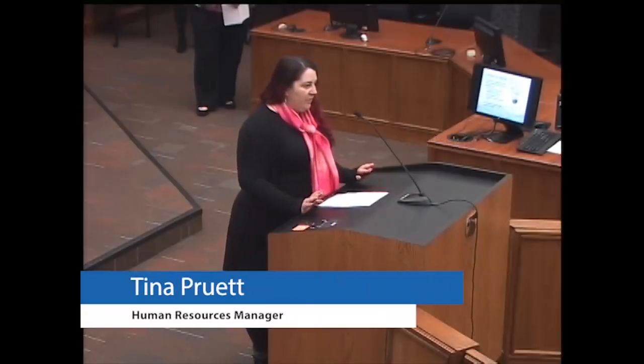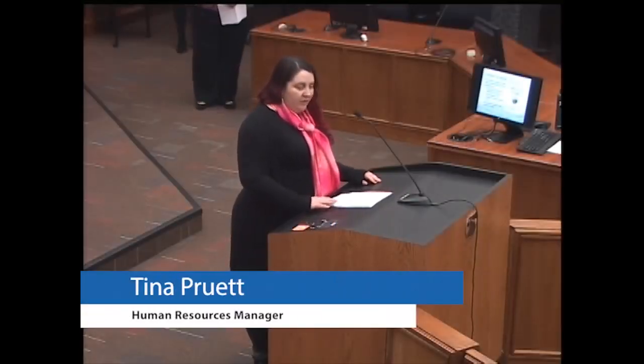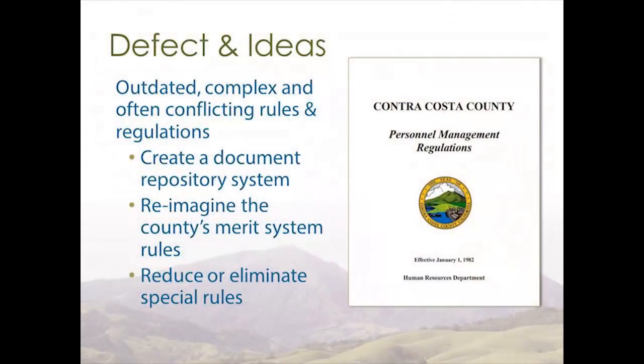Good afternoon. I'm Tina Pruitt, an HR manager here in Central HR. Another major defect we identified is that we have outdated, complex, and often conflicting rules and regulations — including personal management regulations, merit system rules, salary regulations, county administrative bulletins, various board resolutions, and side letters and MOUs with our labor unions. You can see we have a lot of information to consider whenever we're doing something.